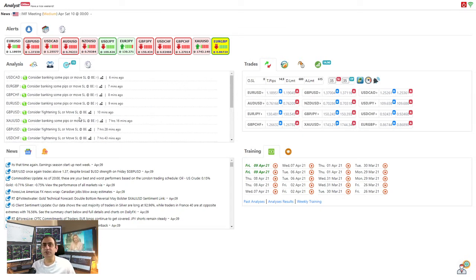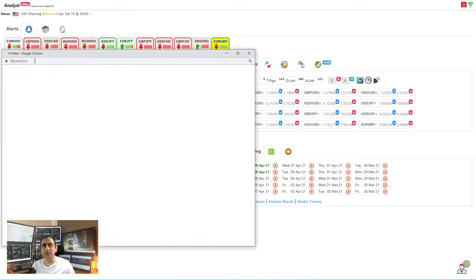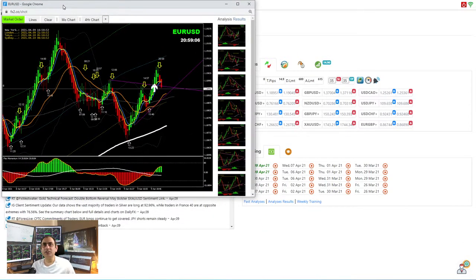Let's move straight to the three major currency pairs. The overall market condition today was consolidation — we haven't seen any volatility, but we still managed a few pips. Let me share with you — starting with EUR/USD, let's move into the four-hour chart.